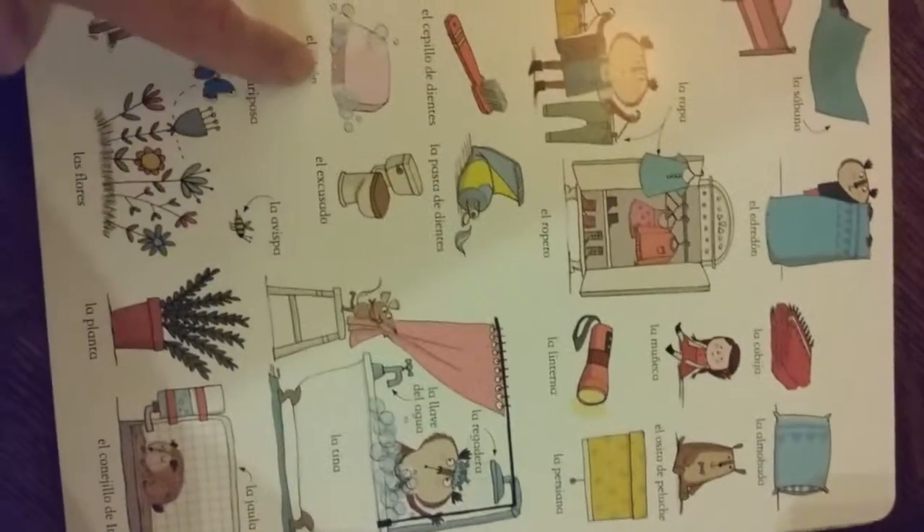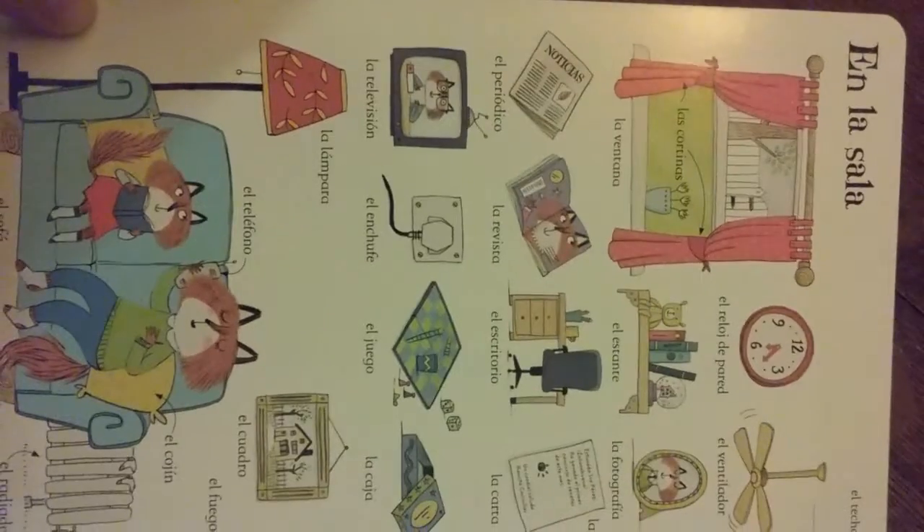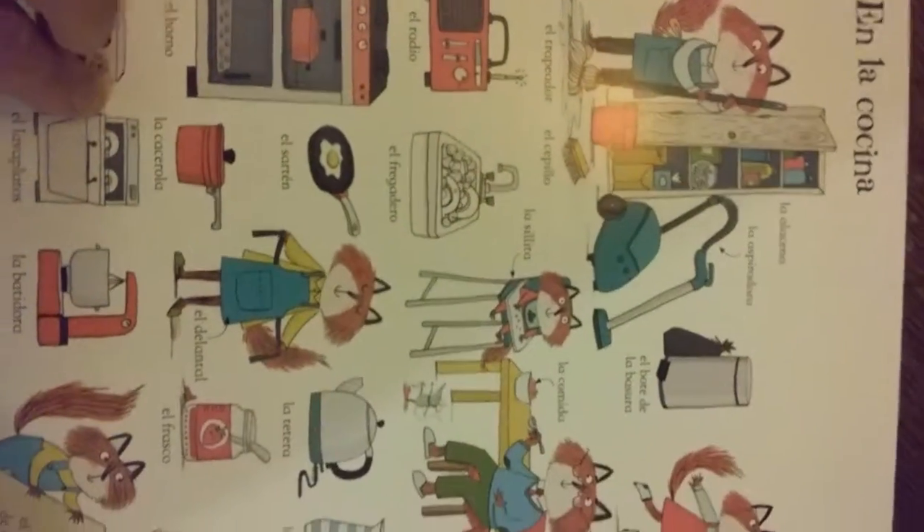You see the picture and then you see the word in Spanish. It's like in your kitchen — microwave, dishwasher, everything in Spanish.